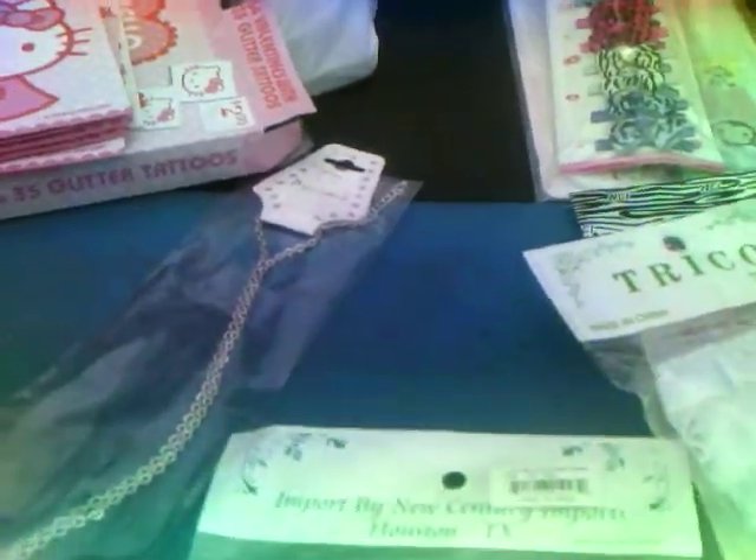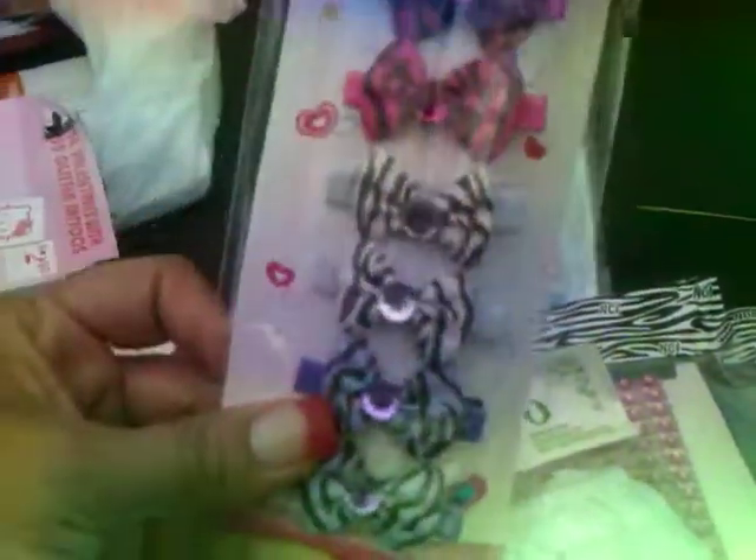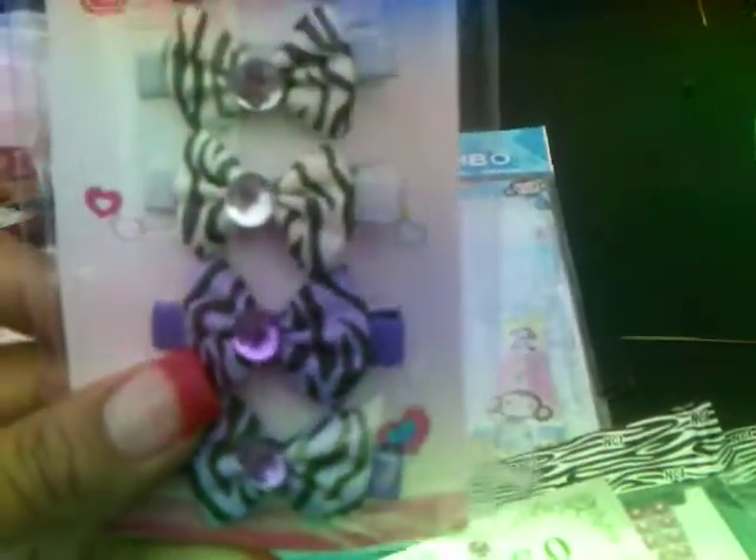I went to King Dollar a little while ago and I just wanted to come by and show you a few things that I found. First, I found these cute bows with the little rhinestones in the middle. Of course I'm going to break these off — they're so cute, I love the colors. They're reminding me of Hello Kitty, so I had to get that.